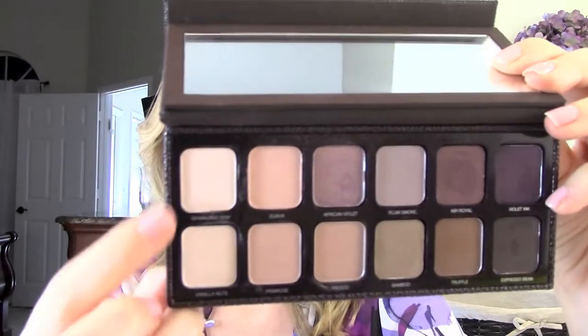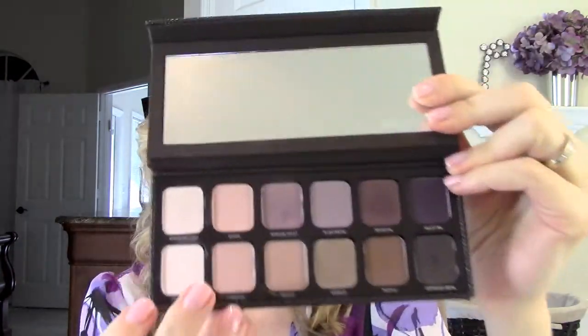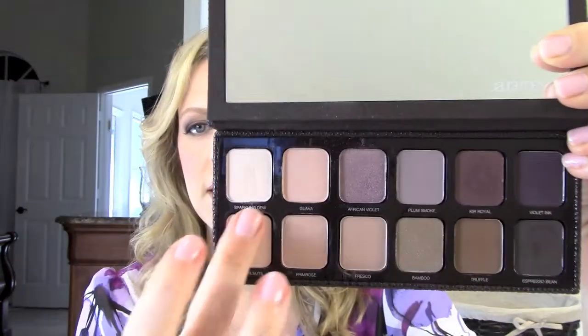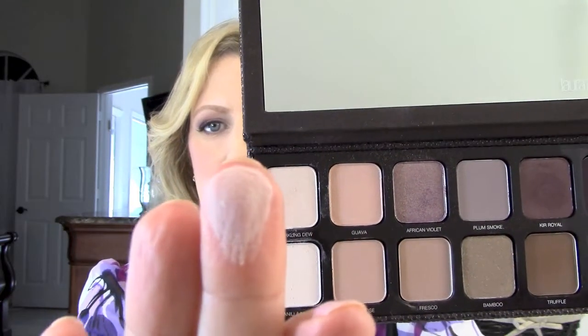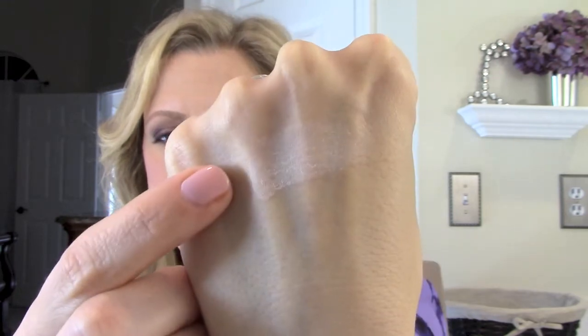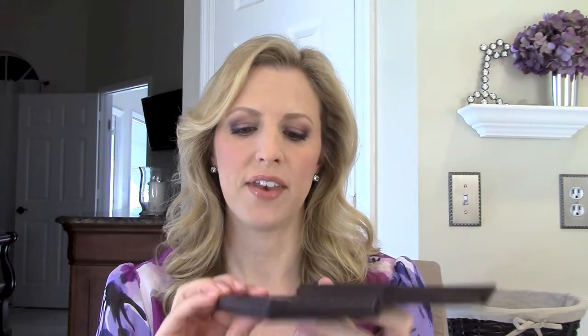So let's start here on the end with these two shadows. The first one is vanilla nuts — I've been wearing this color all over my lid as my canvas color, just to even things out and get a nice start to the eye look. It's just a nice matte color, and all of these are very buttery with really good color payoff. The next color I'm going to show you is sparkling dew, which is very similar in color to vanilla nuts but has a little bit more dimension because it is a sateen shadow.